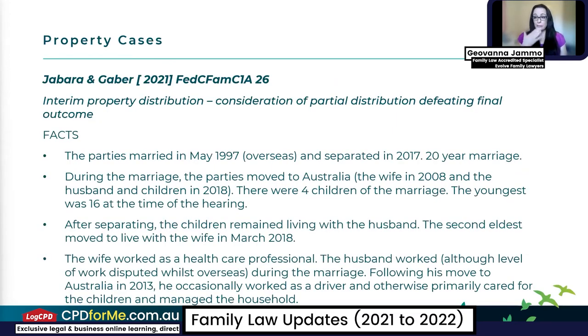The first case is Jabara and Gebert, a 2021 property case. This one was interesting because it dealt with an interim property distribution and the consideration of partial distributions defeating final outcomes. I chose this because, despite the court mergers and the hope that delays will reduce, we're still seeing final hearings taking up to two years, and therefore interim property distributions are becoming a much more important issue — being litigated more so where people need financial assistance to get from an interim proceeding to a final hearing.